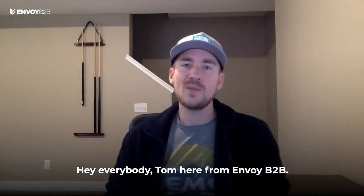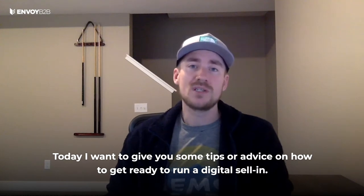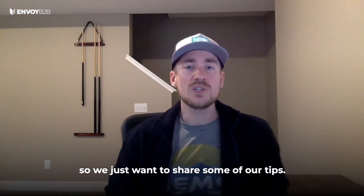Hey everybody, Tom here from Envoy B2B. Today I want to give you some tips and advice on how to get ready to run a digital sell-in. This is a really hot topic right now for obvious reasons, so we just want to share some of our tips.